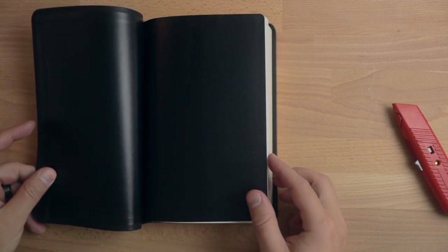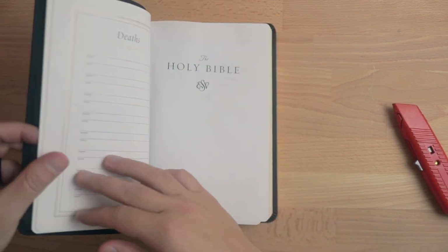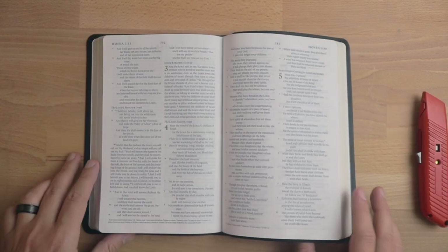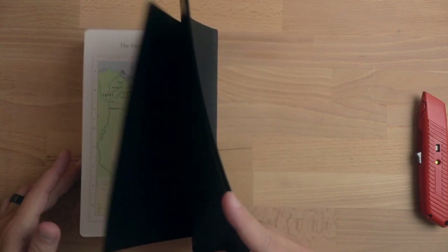I've been using the ESV Thinline Bible as my primary Bible for the past month so I could really get into it, get some use out of it, and see why so many people love this Bible. So is the Thinline Bible the best all-around Bible for a pastor? That's the question I want to answer today. Let's get into a comparison between all of them.